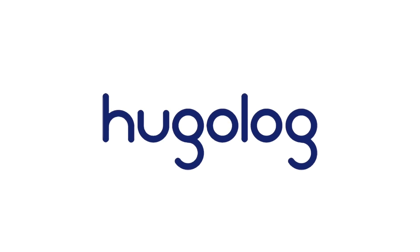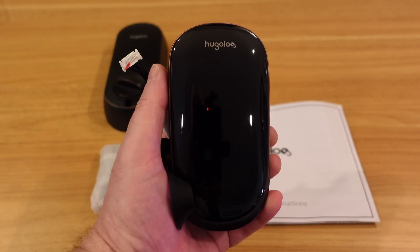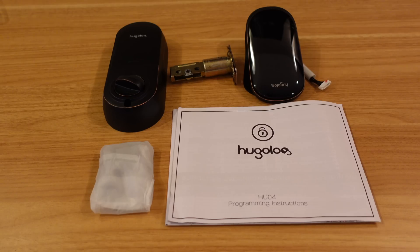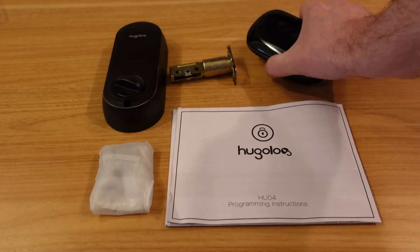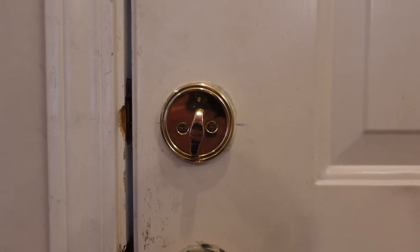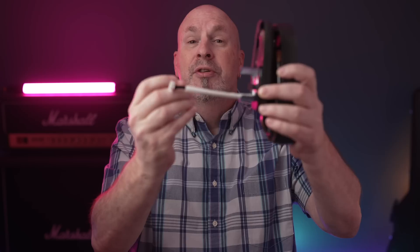Today's video is actually brought to you in part by the Hugolog. Now what's the Hugolog? It's a totally touchscreen smart deadbolt. This thing comes in a little box and everything that you need to get up and going with this particular product actually comes inside the box. What it does is it replaces the deadbolt that you have in your house now, and it should fit in pretty much anybody's door unless you've got some door that's extraordinarily thick and the plate won't work. The cable itself is pretty long, so your door could be pretty thick.